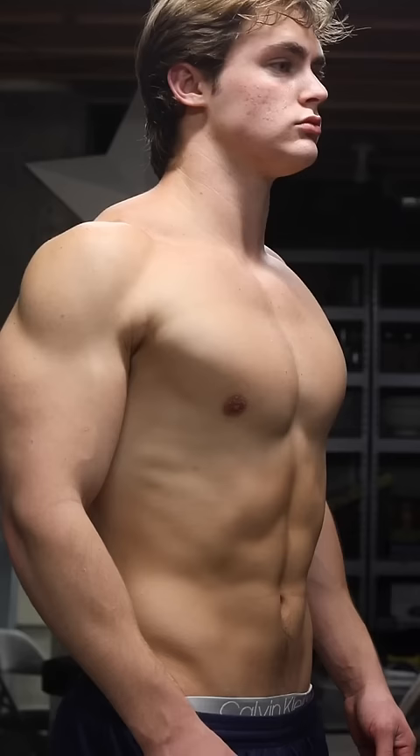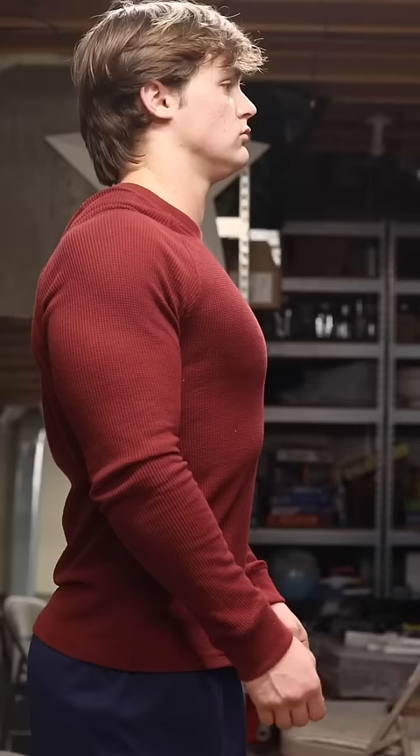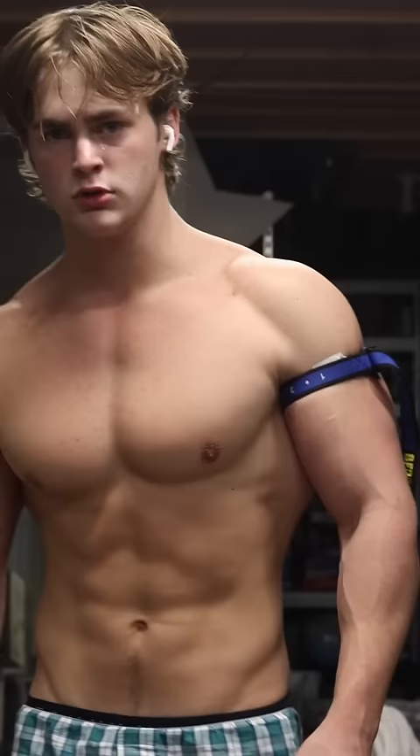The pec minor acts as a slack line that connects to the shoulder and down to the ribs beneath the chest, and over time can get tighter and tighter if poor posture habits and resistance training are coexisting. Ultimately, the shoulders are going to roll forward and we're left with Neanderthal-like posture and, what's more, a smaller chest.